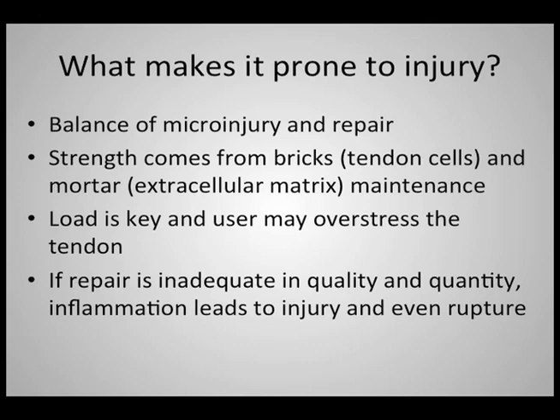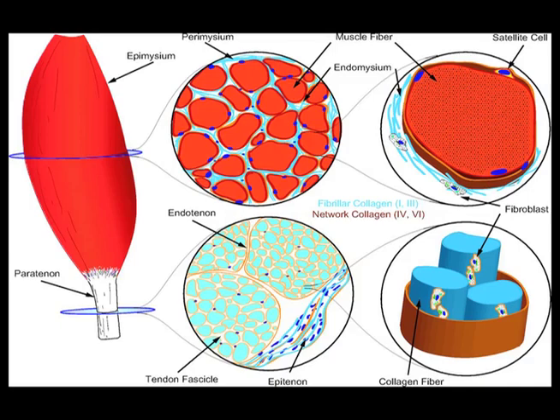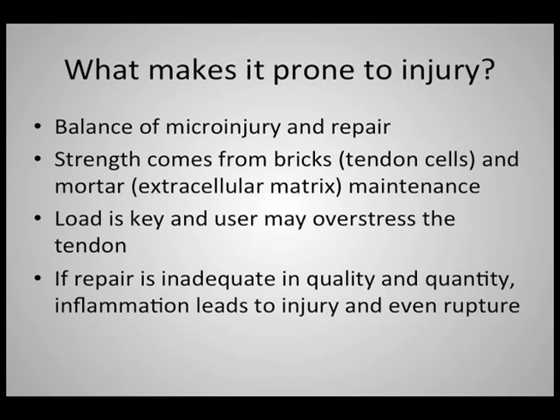A great example of this would be astronauts in space without gravity. They lose muscle and, more importantly, they lose bone because there's no gravity stressing causing the need for inflammation, destruction, repair, and regrowth. The strength of the tendon comes from the bricks — the tendon cells themselves, created from stem cells — but also from the mortar, which is the extracellular matrix, mainly consisting of collagen and also hyaluronic acid, which joins those bricks together. The keys are how much you're loading and destroying the tendon and how much time you give to recover. If that recovery time is inadequate in either quality or quantity, the inflammation leads to injury and even rupture.